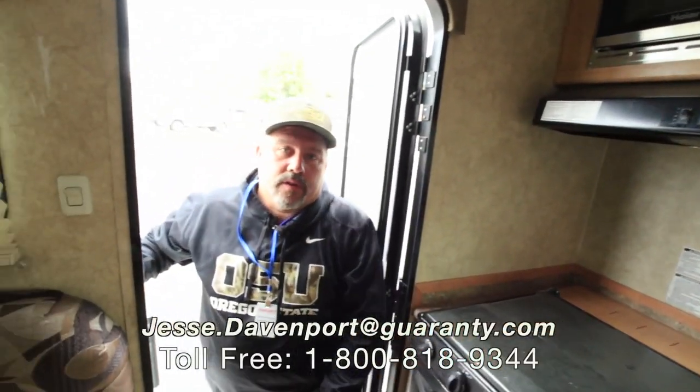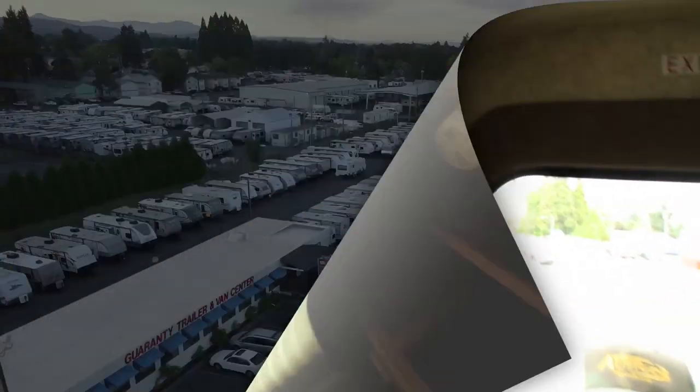If you've got any questions, give me a call. My number is on the screen or my cell phone is 541-515-0764. Thanks for looking.